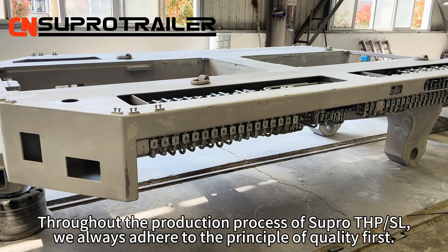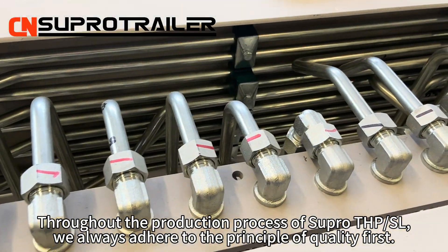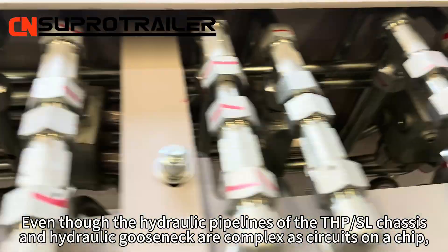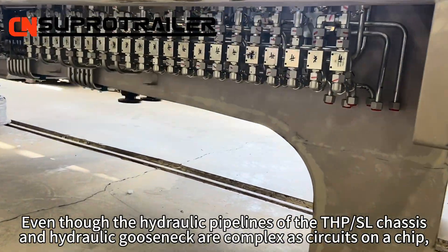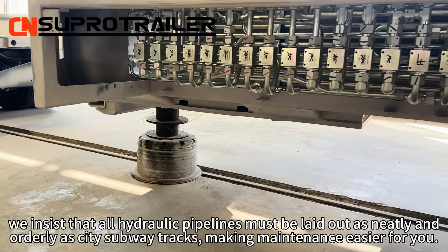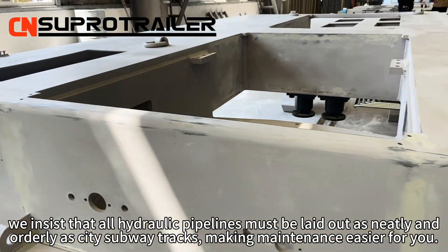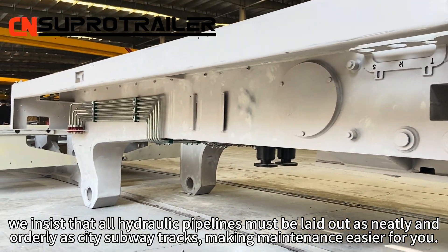Throughout the production process of SuperTHP SL, we always adhere to the principle of quality first. Even though the hydraulic pipelines of the THP SL chassis and hydraulic gooseneck are as complex as circuits on a chip, we understand that all hydraulic pipelines must be laid out as neatly and orderly as city subway tracks, making maintenance easier for you.